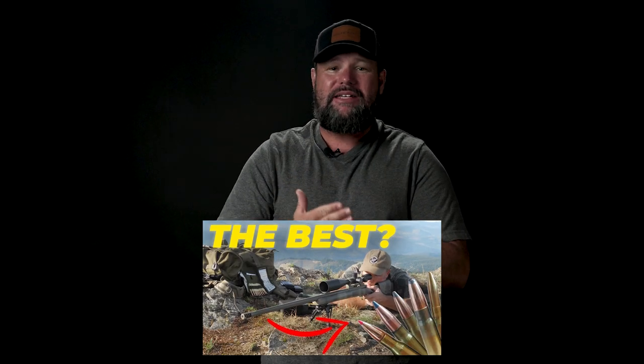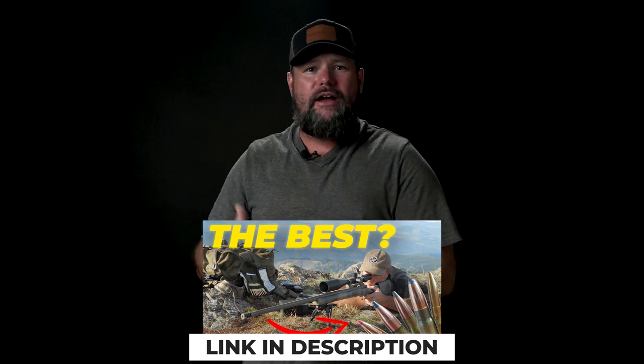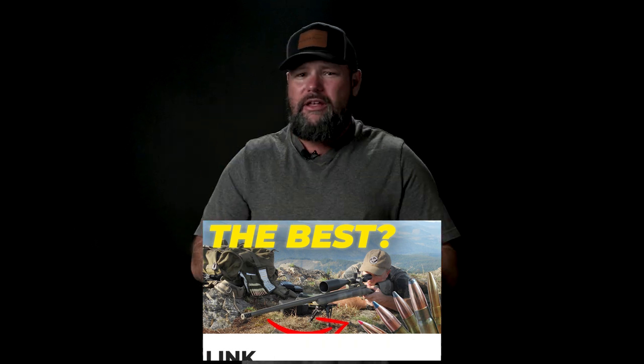I've done best caliber choices videos because it's that time of year when guys are out grabbing their hunting rifles for their hunts, getting all their gear together. We've done one on elk, mule deer, oryx. We're doing one today on aoudad. We've done one on brown bear. I'm trying to go down the line to give you the tools for everything based off my experience.